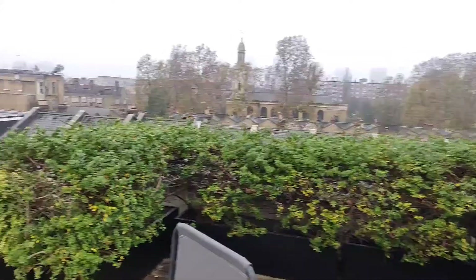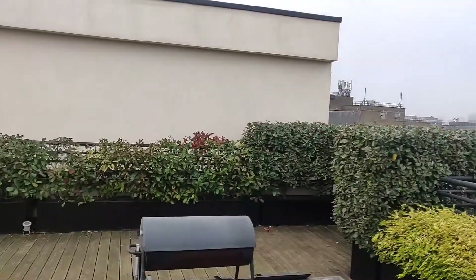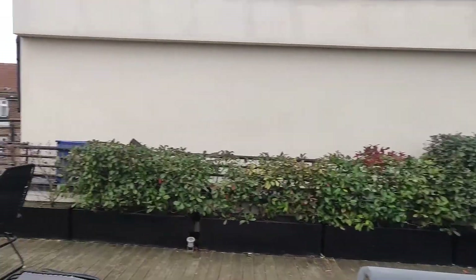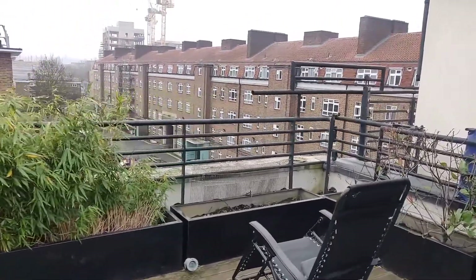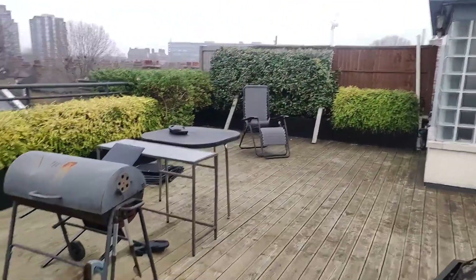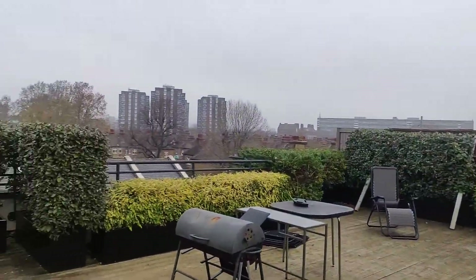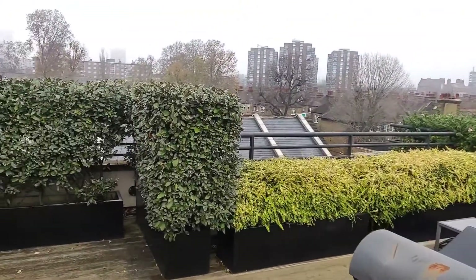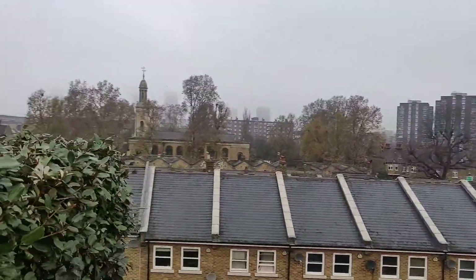So here we are on the communal roof terrace, which is a great addition to the private balcony that you already have. You can see it's decked and it's got really well kept bushes around the side. If we look in this direction, this is actually towards Burgess Park, which is only five minutes away. And around the opposite side, that's where you head to Elephant and Castle, which is only 15 minutes away. You can probably have great views on here when it's not as foggy as it is today, but still a beautiful view.